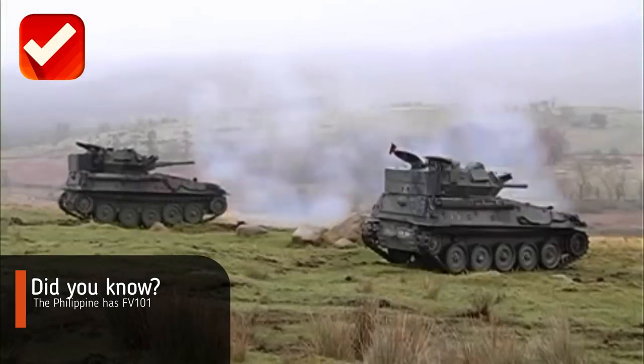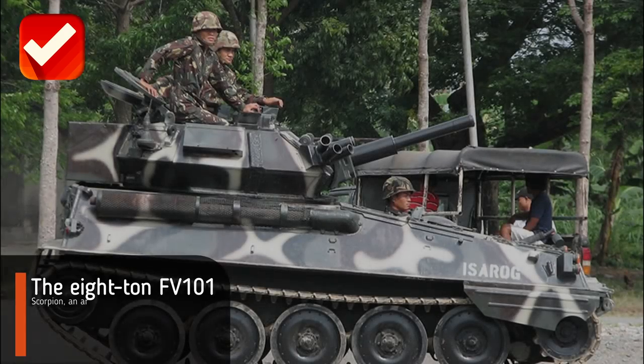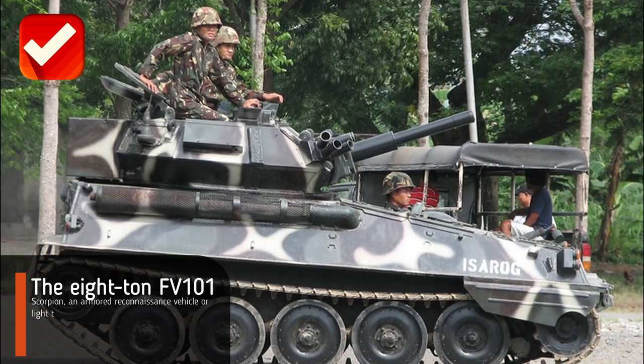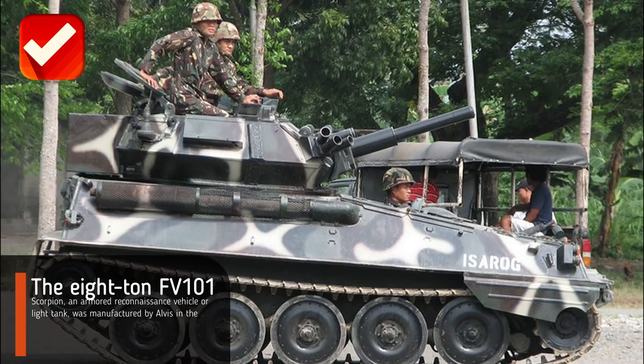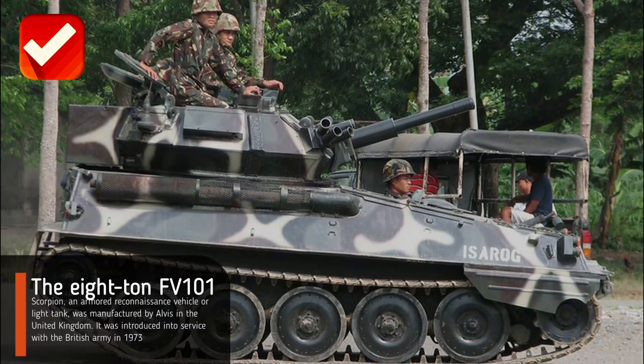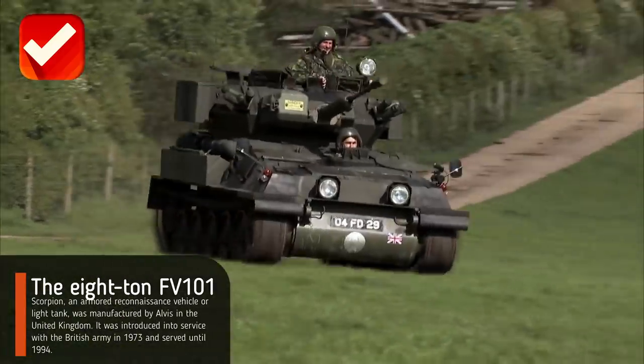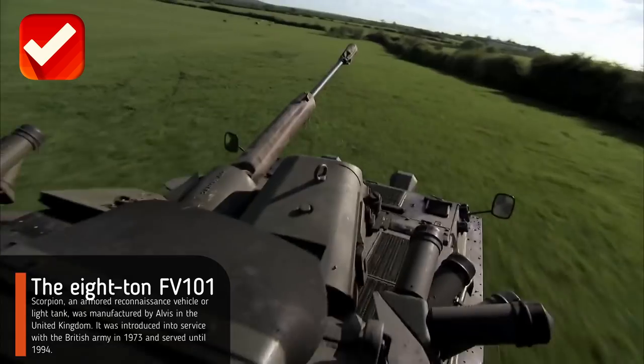Did you know the Philippines has the FV 101 Scorpion light tank? The 8-ton FV 101 Scorpion, an armored reconnaissance vehicle or light tank, was manufactured by Alvis in the United Kingdom. It was introduced into service with the British Army in 1973 and served until 1994.